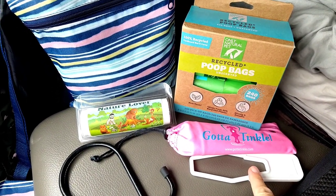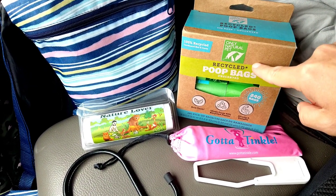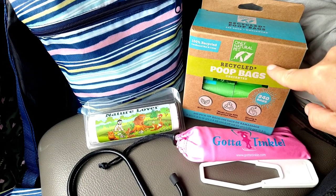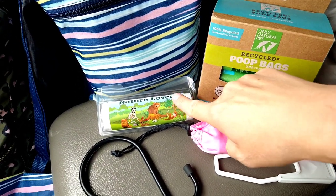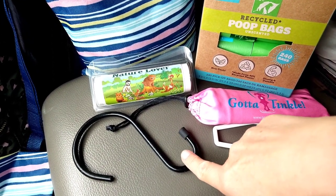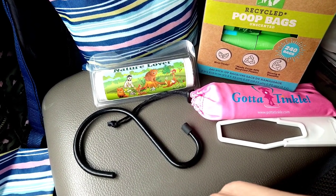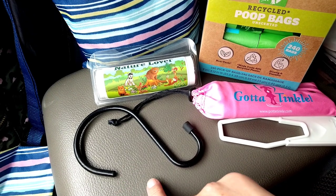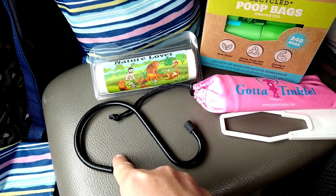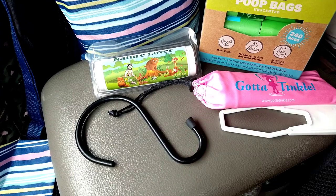So these are the four essentials for my restroom bag: the gotta tinkle device, the doggy do bags — I only use the Only Natural Pet brand because other brands have a toxic-like odor, and I get these on Amazon and PetSmart — the teepee, and then what's apparently called a closet hook, which I got in a six-pack at Walmart in the laundry aisle. Interestingly, the rubber stub part is meant to keep clothing on the bar.